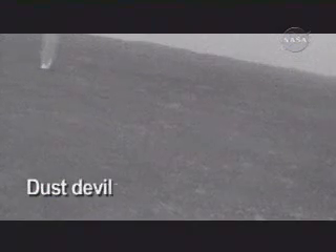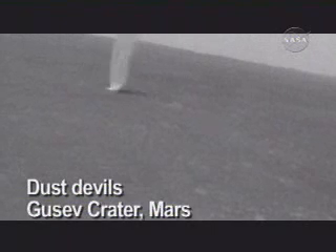Spirit continued upwards. The scientists wanted more rocks, more evidence of water. The engineers wanted to get higher to capture more sunlight. As expected, the solar panels were getting covered with dust. Once again, Spirit got lucky. Her cameras captured images of dust devils; one must have come close enough to sweep the solar panels.